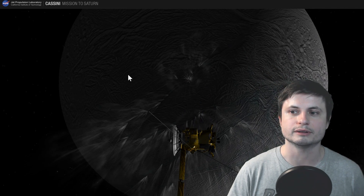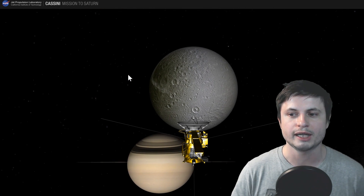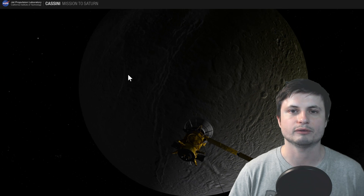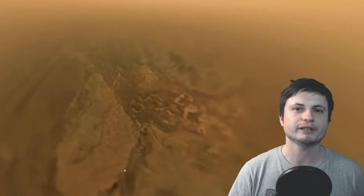Hopefully in the next few years we'll convince one of the agencies or maybe even some sort of an entrepreneur to finally send another mission to Titan, because the only thing we have right now is data from the Cassini and the only video that was ever taken from the surface of another object. This is actually directly from the Huygens probe that landed on the surface of Titan, and this is basically what Titan really looks like. A lot of people still don't believe that this is real footage, but it's as real as it gets. Hopefully in the next few years we'll actually plan something to come back here and do some more discoveries, but for now that's really all we have.